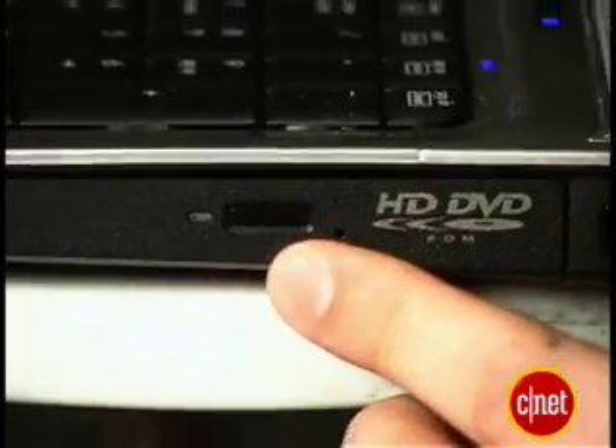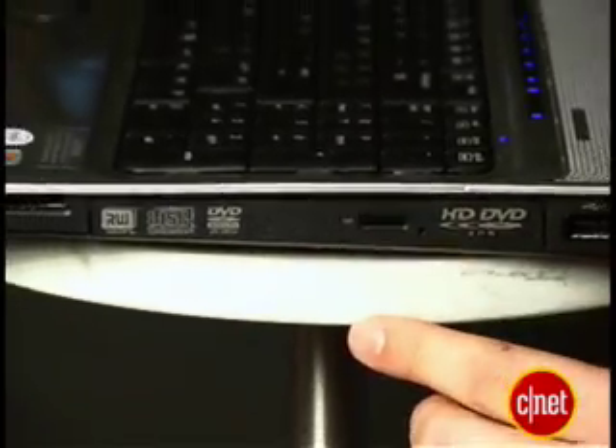Did I forget about the HD DVD player? Oh no, I didn't — just saving the best for last. The included drive can play any high-def movies, as long as they're in the HD DVD format. It doesn't come with Blu-ray, but it does have a double-layer DVD burner so you can preserve all those holiday moments.